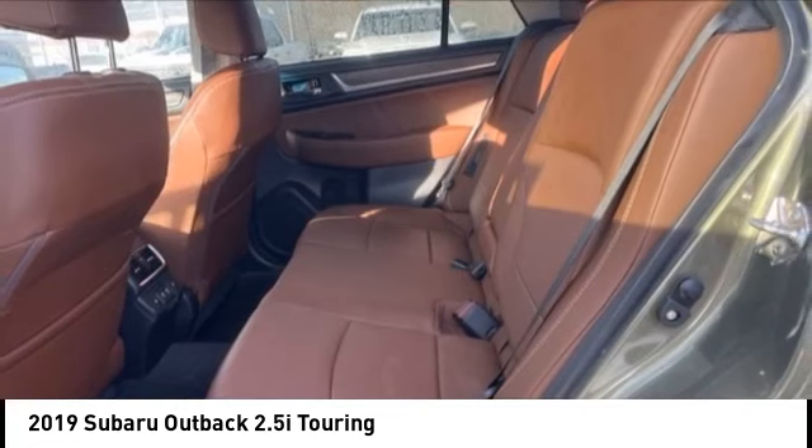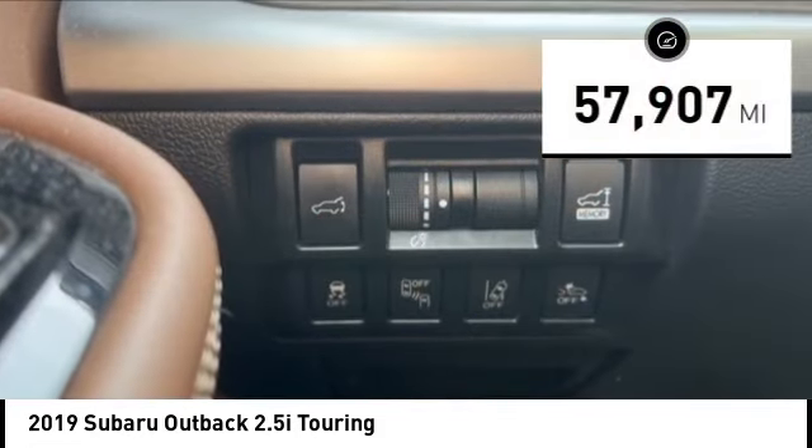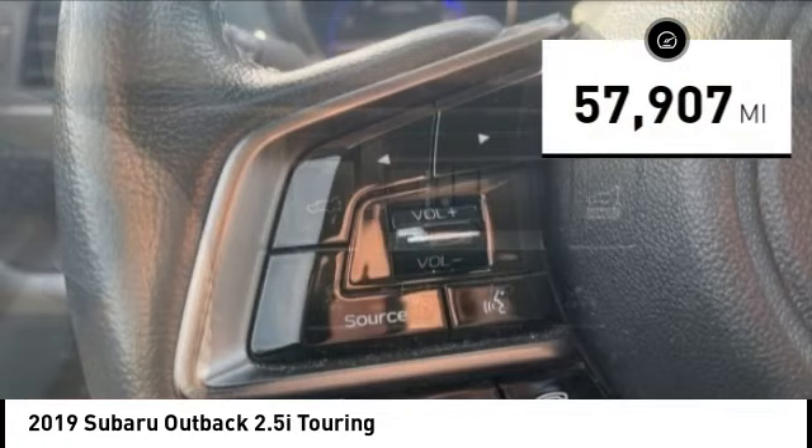Let the adventure begin. This vehicle has less than 60,000 miles. Here are some of this vehicle's great options.